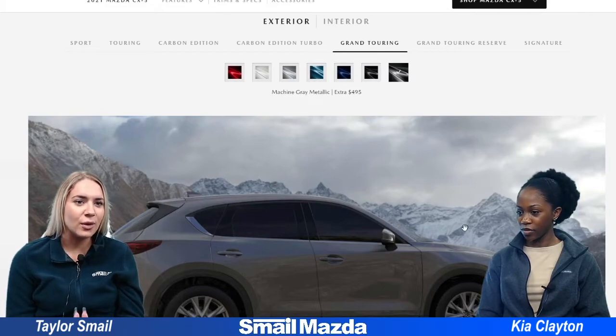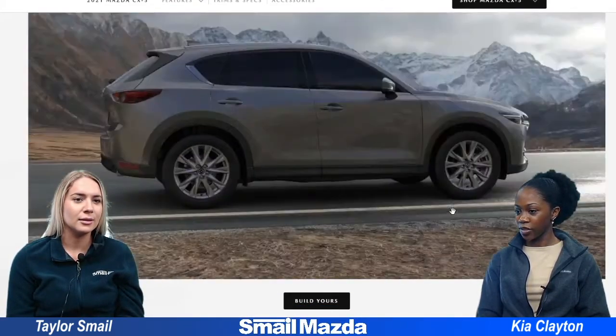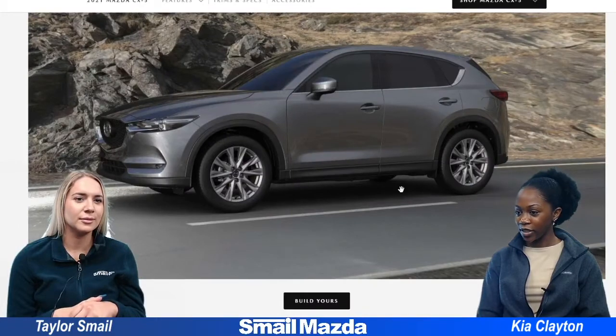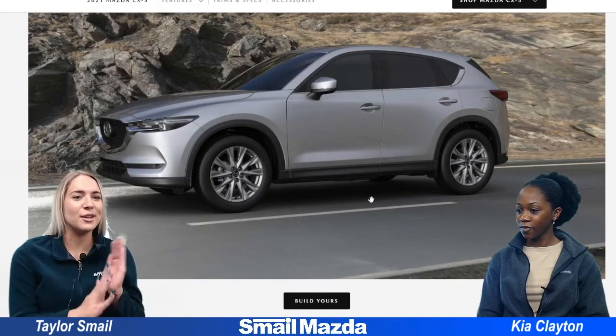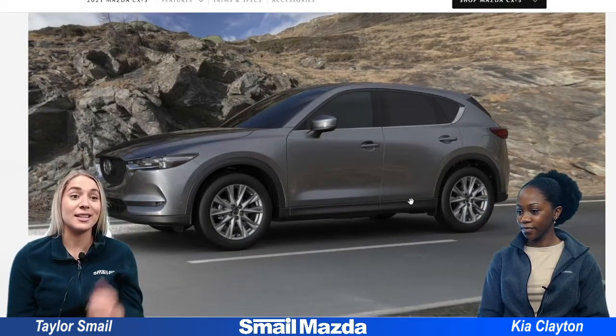And then Machine Gray Metallic. This one's pretty nice too. I say we should almost go back to the other one — I think this one's darker. They look pretty similar but I think this one is darker. So this one's more of a silver where the other one's the gray, which I guess is in the name.